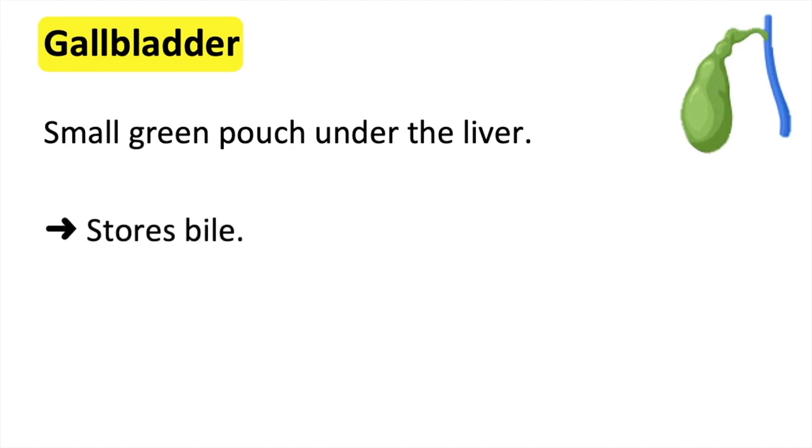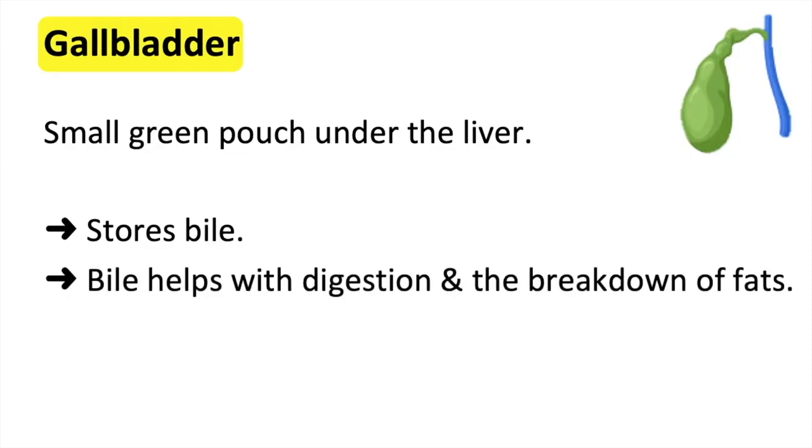The production of bile helps with digestion and breaks down fats into fatty acids. This allows it to be taken into the small intestine for digestion. Bile also helps to destroy bacteria, helping to fight infections.